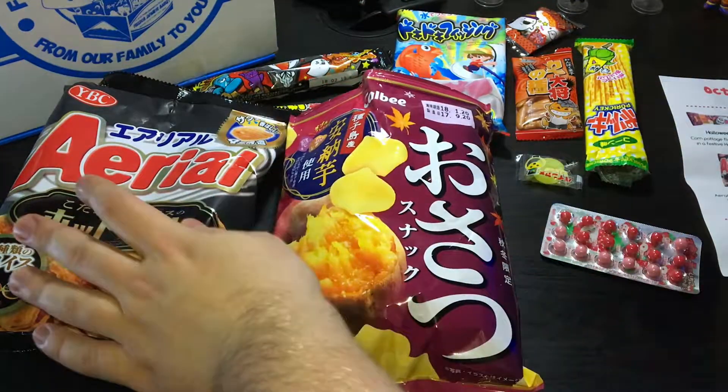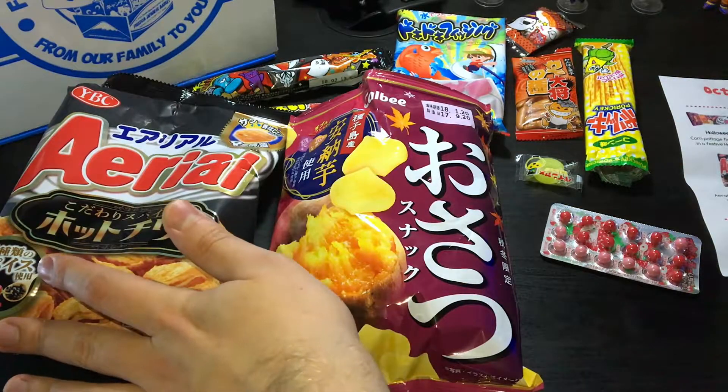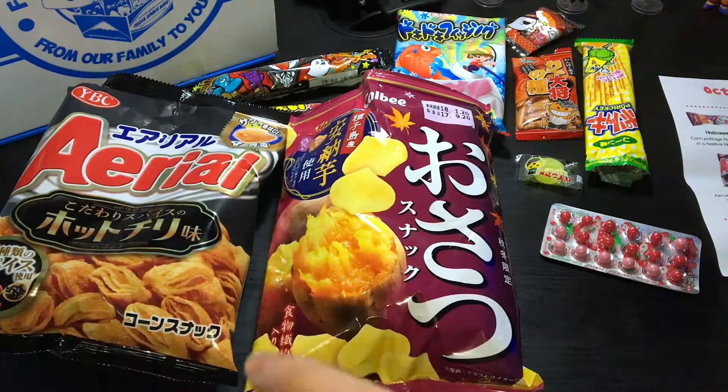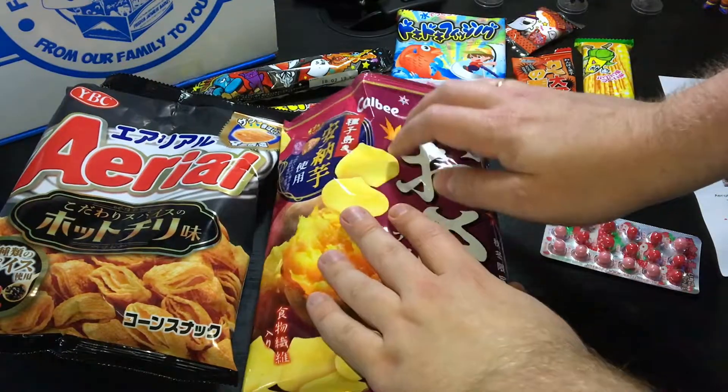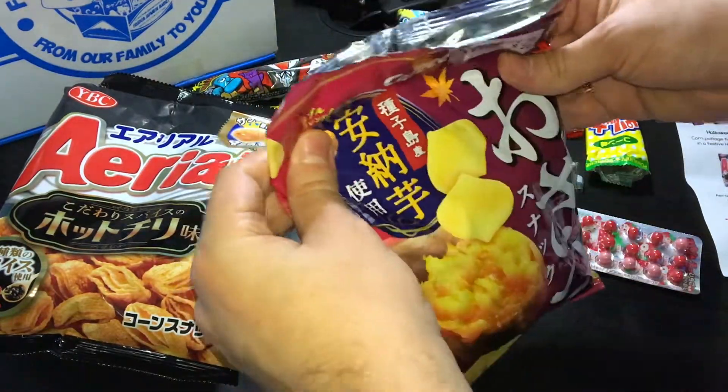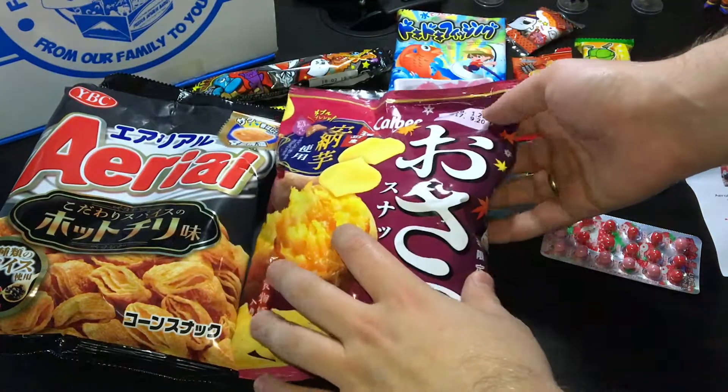Spicy corn snacks? Yes. Sweet potato? No. This is not for me. But I'll try a few more later.